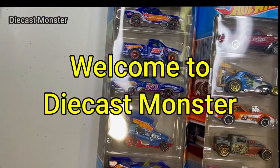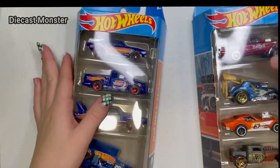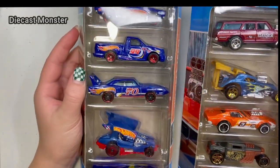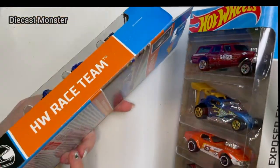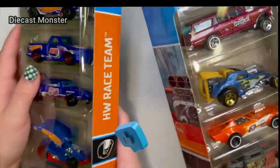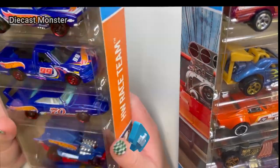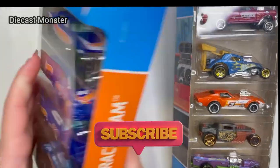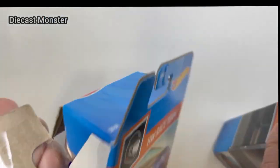Hi everybody, welcome back! My guest Julie and I have got a five-pack of Hot Wheels. She's got the Race Team one, and I picked the Hot Wheels Highway — I think it's Hot Wheels Race Team — and I picked the Exposed Engines. They're pretty cool, I like them. Why don't we both open them and start from the top and show what you got? All right, ready, set, let's go!